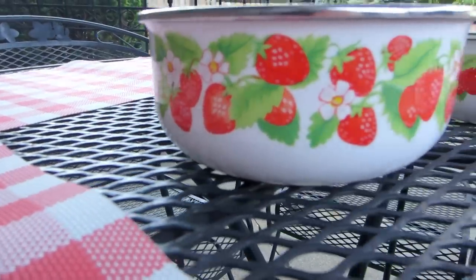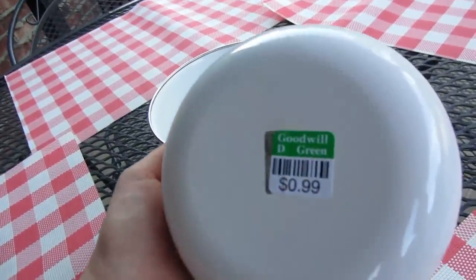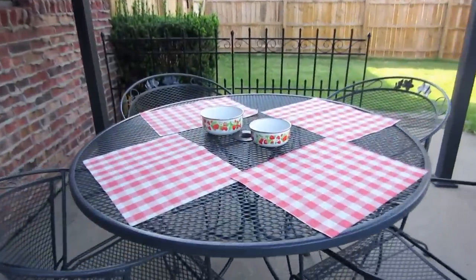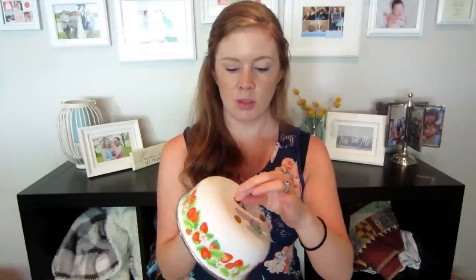To go with the placemats, I found the cutest little nesting bowls — decorative dishes to hold like fruit or potato salad. The smaller one was 99 cents and the bigger one was $1.99, so I'm right at five dollars counting the four placemats as one. They are so cute — they're metal with the cutest little strawberry pattern on them. They're in great condition and even have little pads on the bottom so they sit raised. They're by Koby Kitchen, made in Japan. I don't know if these are actually vintage or just look vintage, but they look really good with the placemats.